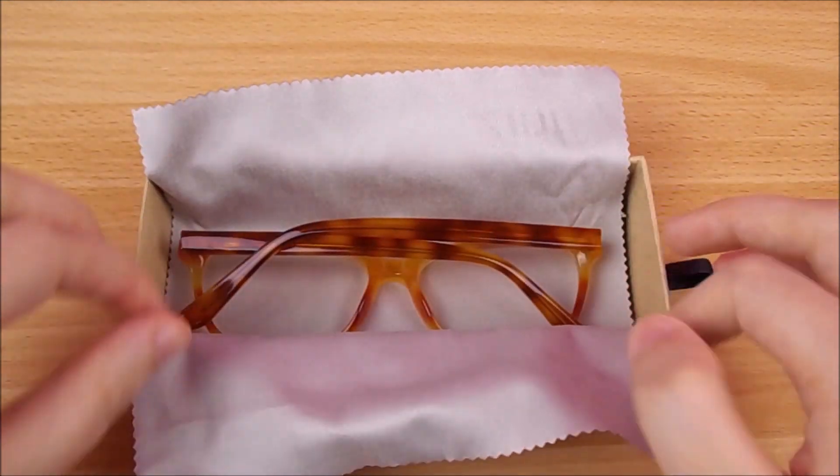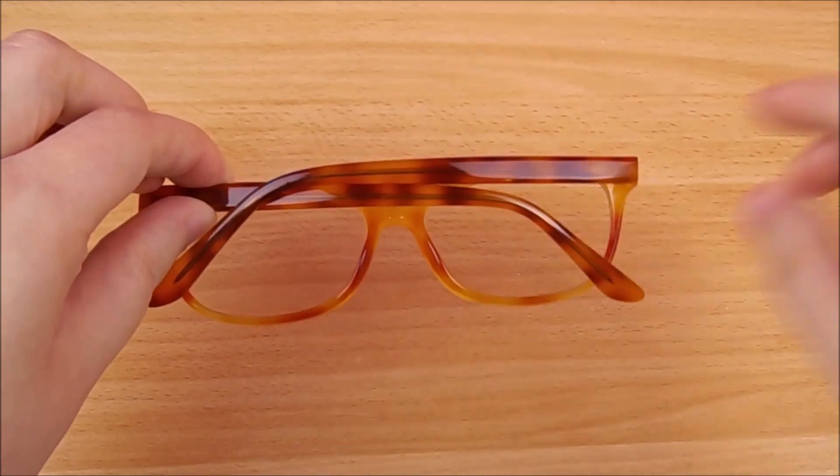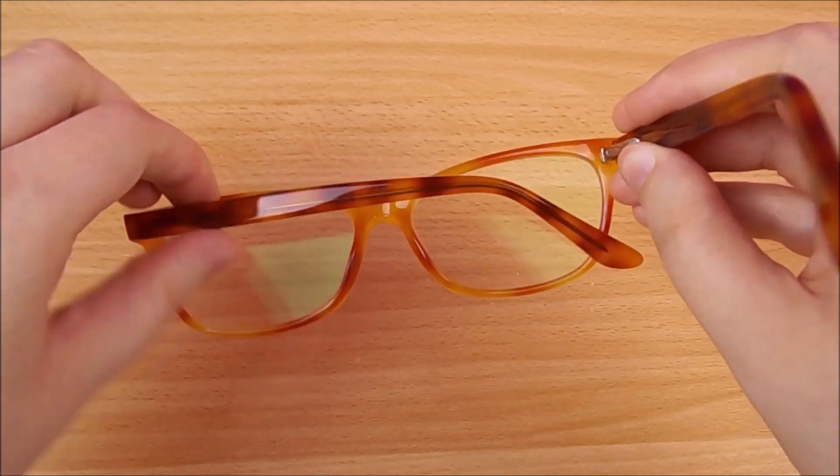The first pair I picked are these orange rectangle shaped glasses. The glasses are super comfortable and I chose these frames because I really loved the unique color and the trendy tortoise design.